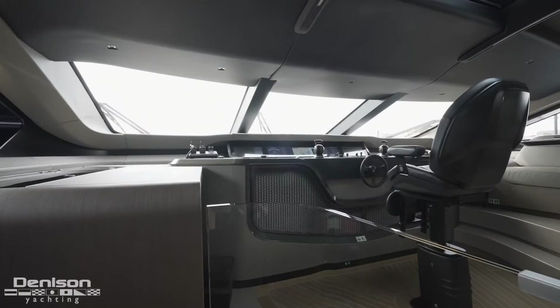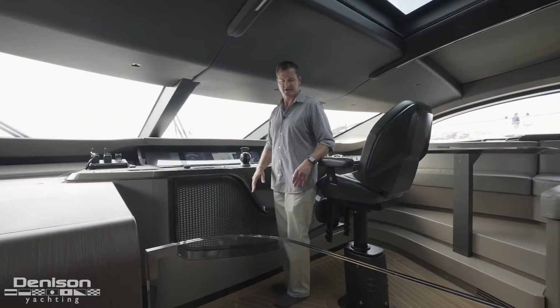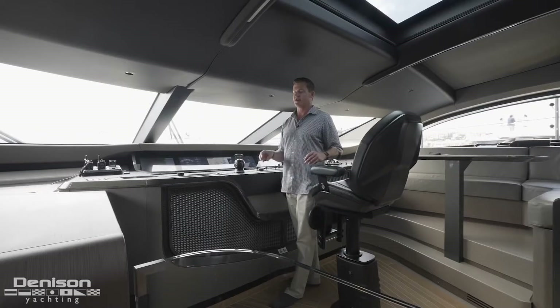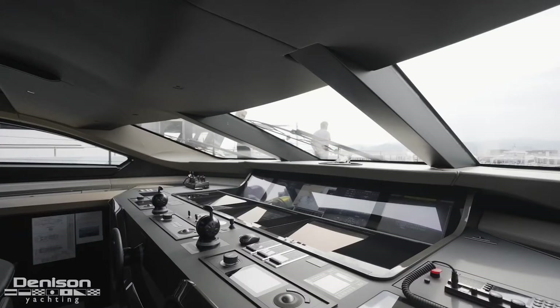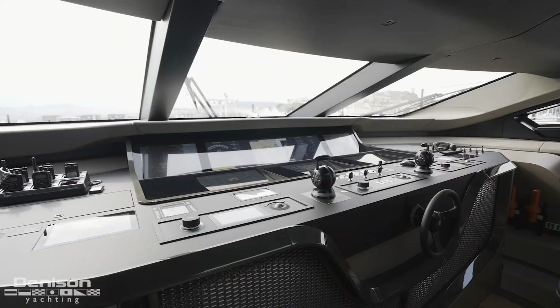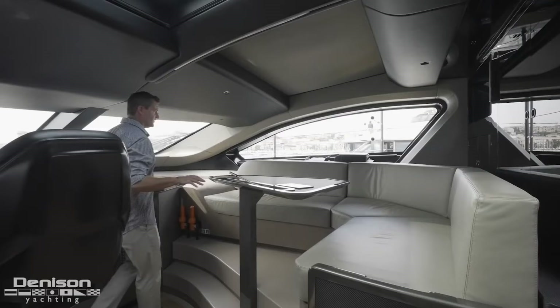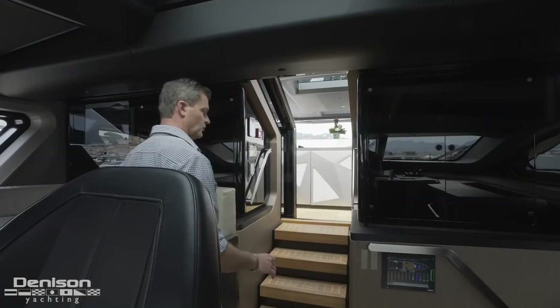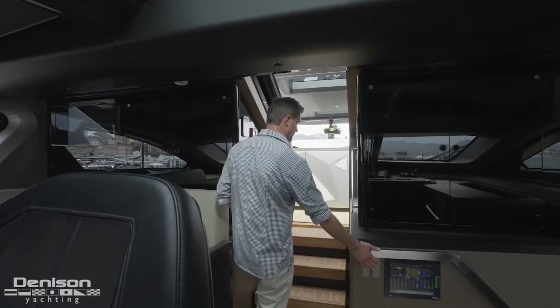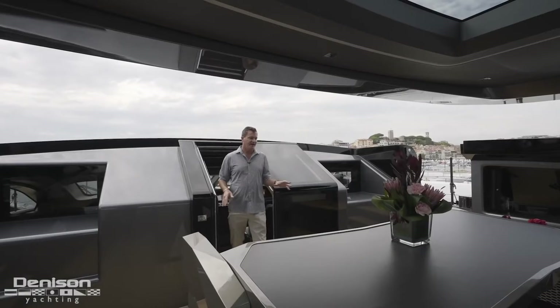Heading up to the wheelhouse, the helm station is very impressive with a lot of automotive inspiration — there's carbon fiber all over this boat. It's a jet-powered boat with three 2,000-kilowatt water jets: two primaries used to steer and a booster jet for high speed. If you're not the captain, you can still enjoy the view from a lovely carbon fiber table. Full ship systems and push-button controls are also present.